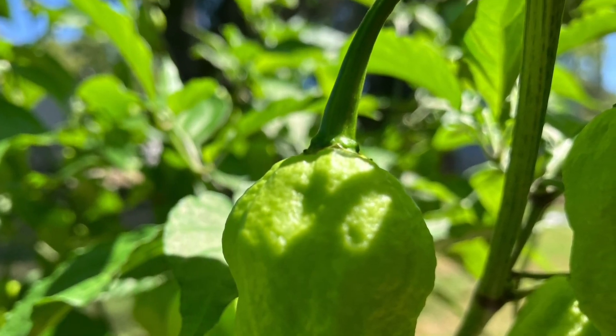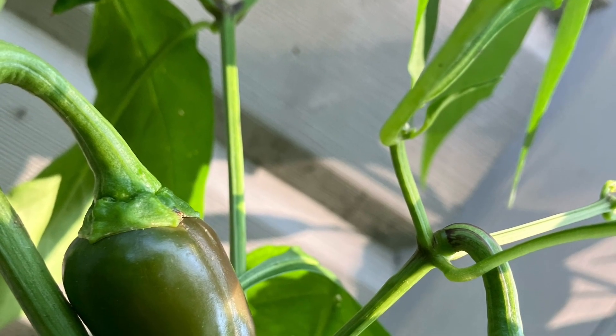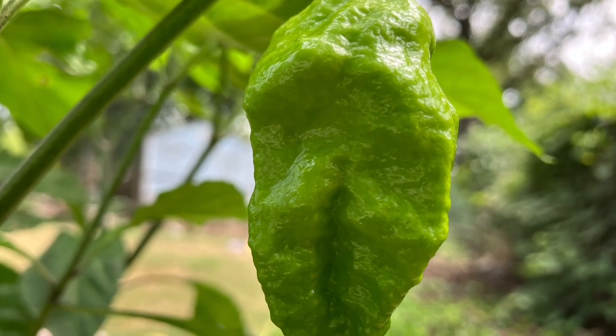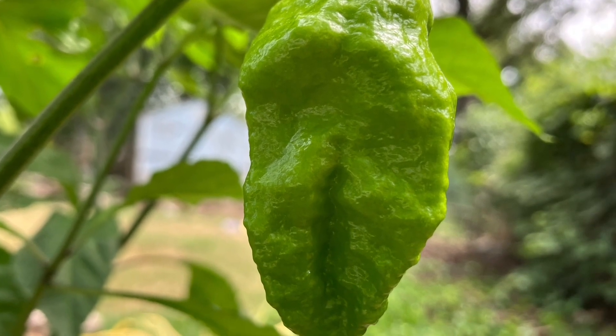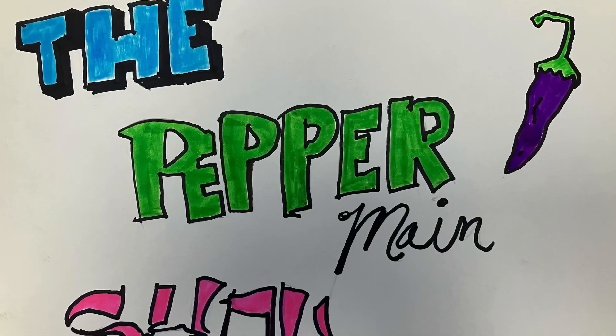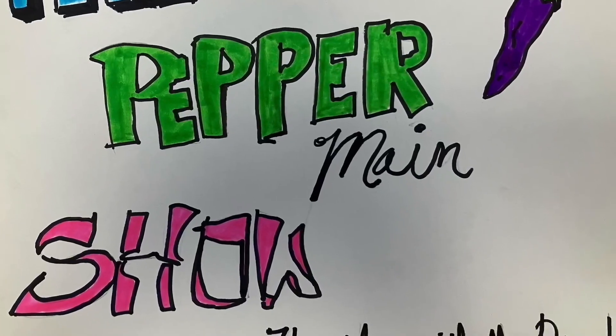This is a show about peppers. Not a peppers about show, but a pepper show. We eat peppers, we cook peppers, we grow peppers. This is a pepper show, not peppers about a show. Subscribe and like.